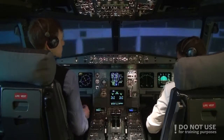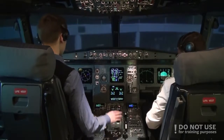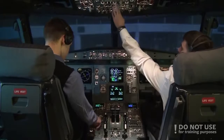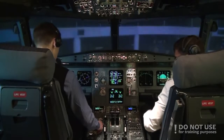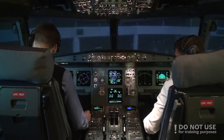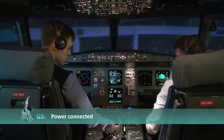Alright, we're at the ramp. Parking brake on, accumulation pressure is normal. I'll connect the ground for ground power. APU bleed okay. Aircraft to ground — connect. Ground electrical power, please. Now we have APU. Power connected.